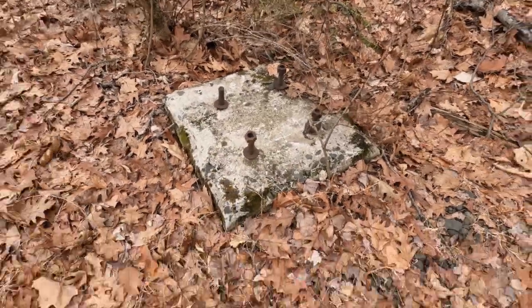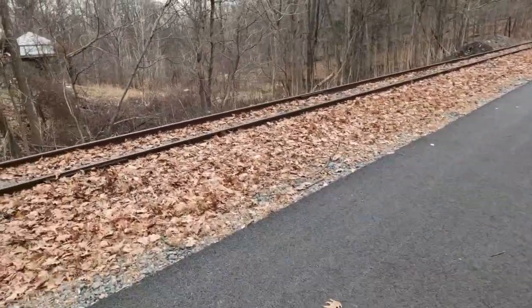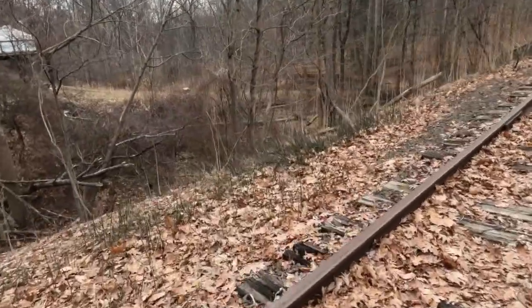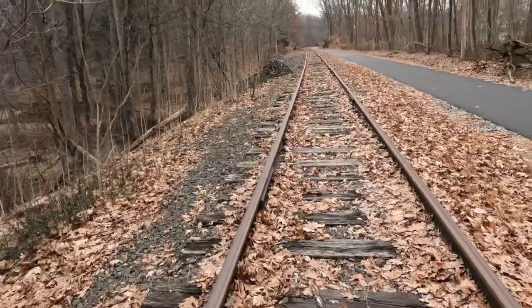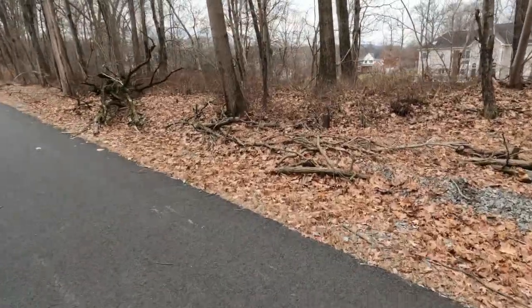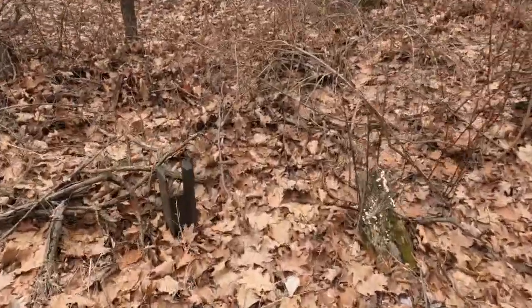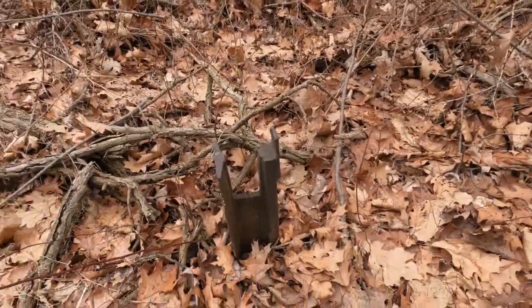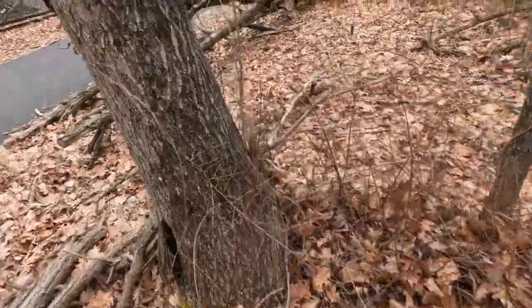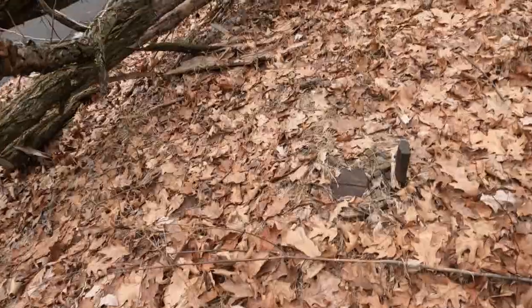A sign tower east of Hopewell, probably denoting curve ahead and/or yard limits approaching. Continuing east, I've yet to come upon — besides that gigantic concrete footing — there is another one right there in the ground, just past those footings, and another one right here.